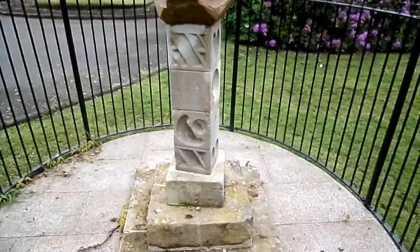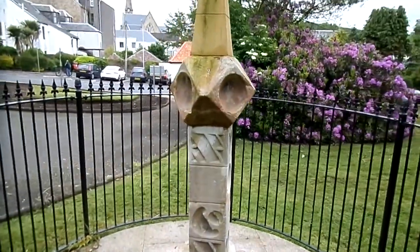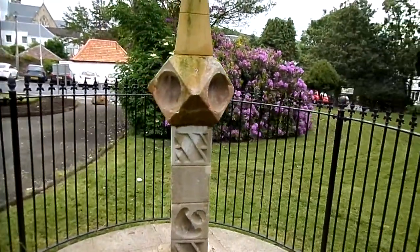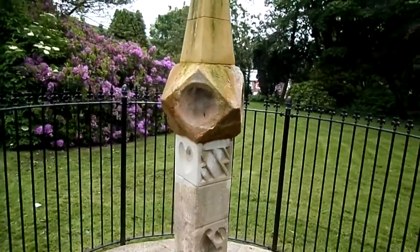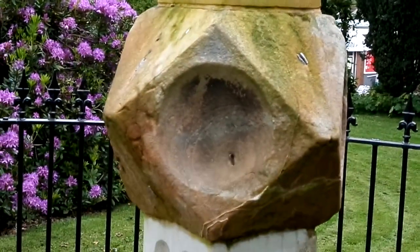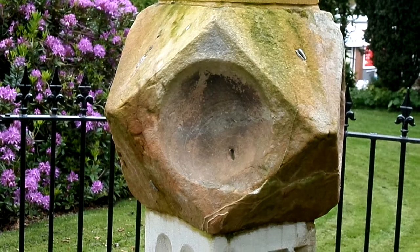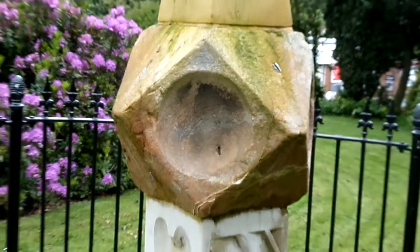It looks rather like something Picasso might have produced. Most people don't realise that these structures are sundials. They are peculiarly Scottish — occasionally found elsewhere, but it was Scotland where they were particularly popular.